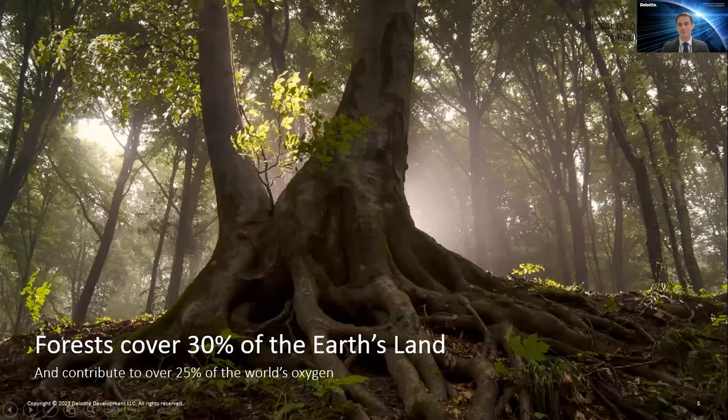My name is Ivan Renault. I've been working at Lloyd's for five months so far and I'm specializing in computer science with an extensive background in artificial intelligence. I'm going to present the Discover use case and how we managed to fight deforestation using satellite images and AI.